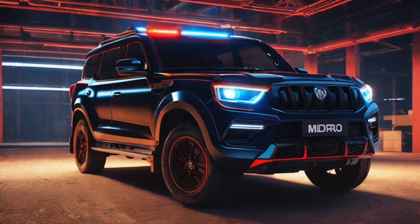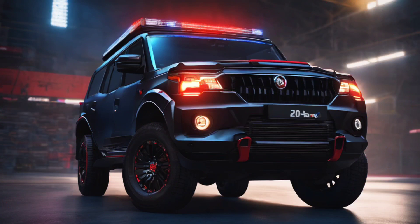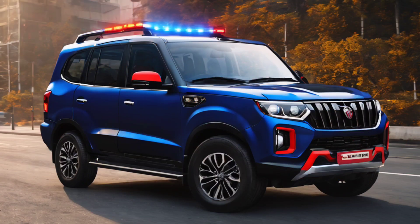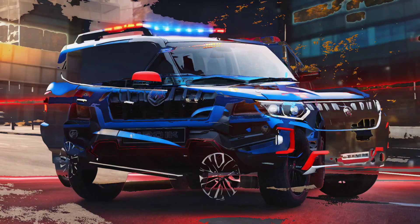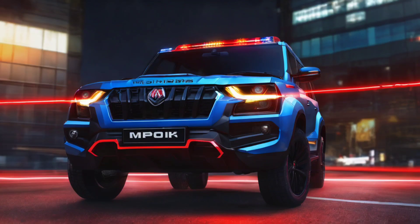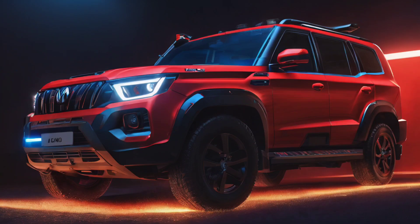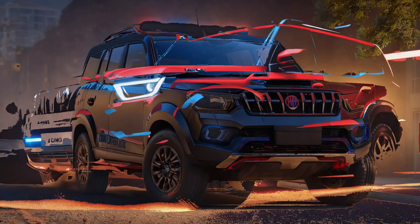The Mahindra Scorpio now comes with a host of new features and equipment. This includes a large front grille, more upright than before, flanked on either side by large headlamps with projector units and LED DRLs. The front bumper has also been updated and now features fog lamps at either end and a central air intake. The bonnet has been made flatter and wider and features muscular lines.